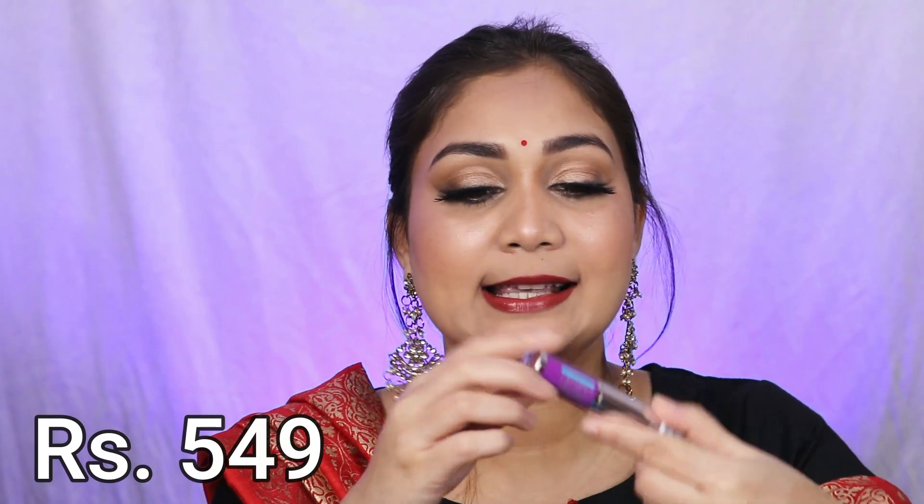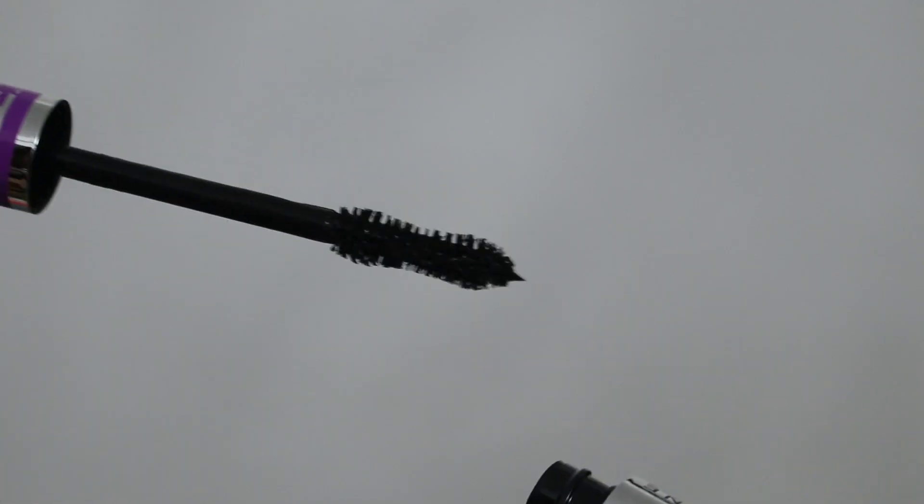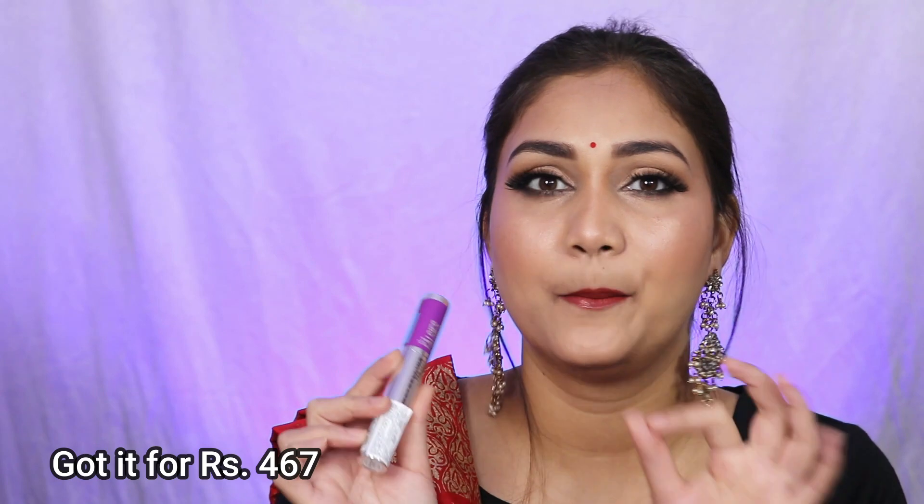The next product is from Maybelline — actually I have two Maybelline products, both very new. The first is the Maybelline Falsies Lash Lift Mascara. The wand looks very promising and I'm excited to use it. I saw Anindita try it and she loves it. It retails at a certain price but I got a discount and paid around 400 rupees.